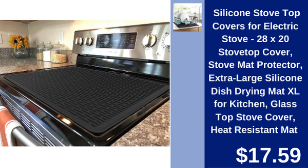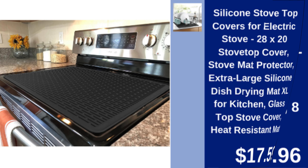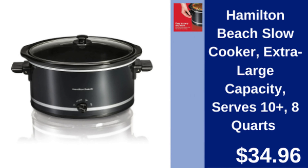Silicone stove top covers — extra large heat resistant mat for protecting stove tops and use as a drying mat. $17.59.